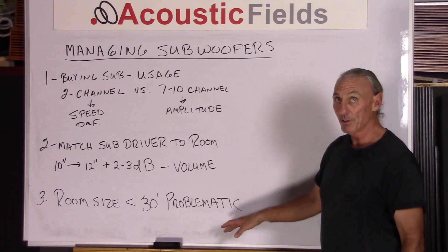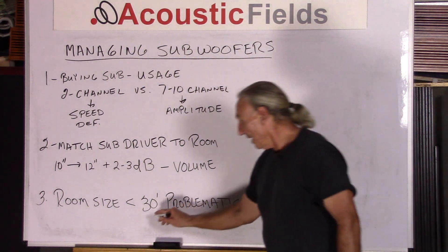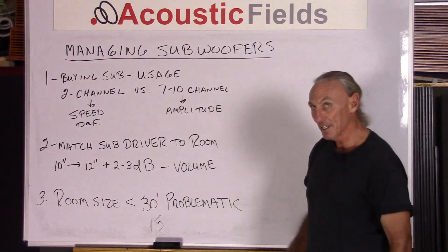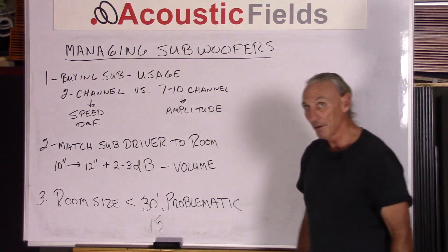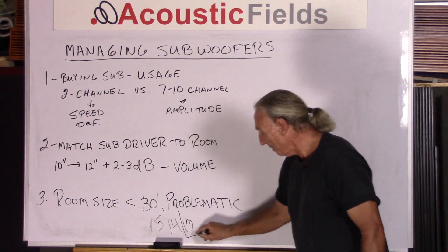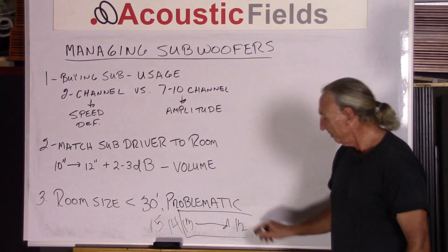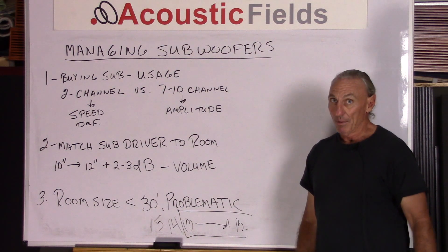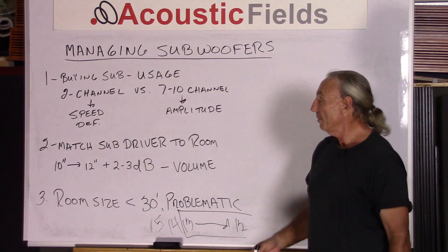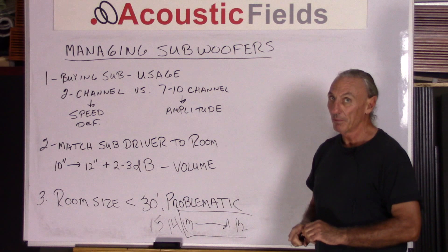How do we manage those issues? We can, as long as we watch our sizes. When we start getting down into 15-foot distances in width and things like that — 14, 13 — that's about your break point right there. You start getting less than 13, 12, and it's just not realistic. It's time to look for a new room. So depending on what we're trying to do with our subwoofers, we have to consider the sub usage in the room.